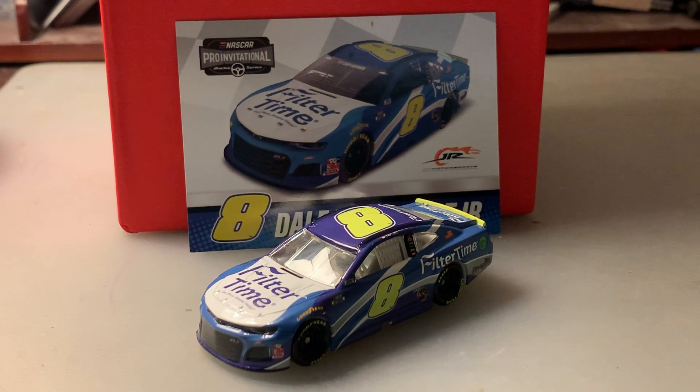They've also sponsored some of Dale Jr.'s Xfinity drivers, specifically Justin Allgaier. Filter Time sponsored Allgaier last year, and not to mention Allgaier won at Richmond this past season with Filter Time on the hood.